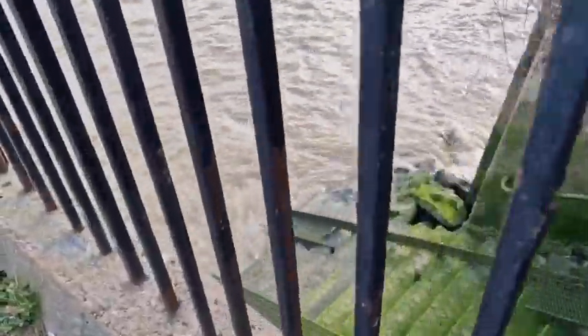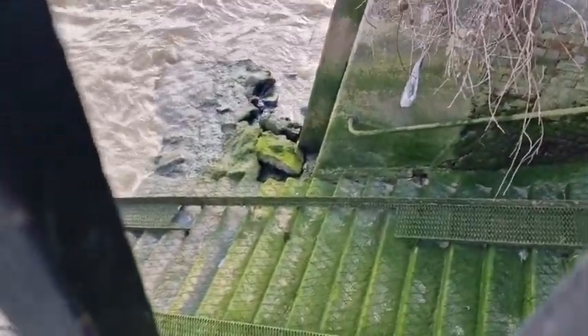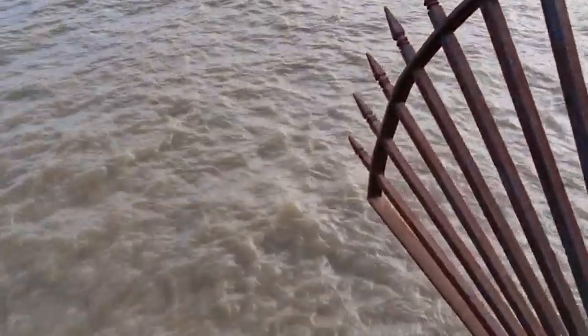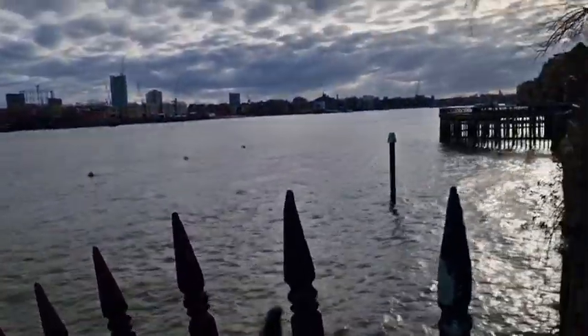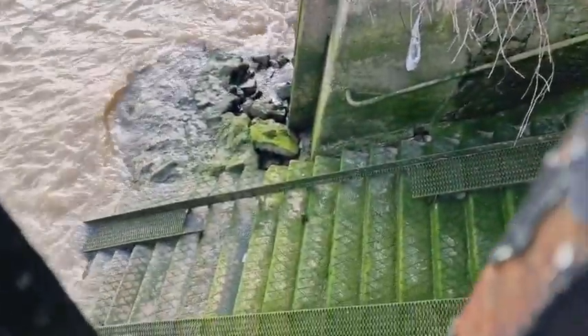God knows when it was disconnected or put out of use. You can see those steps are old because they've got the scratches in them to stop people from slipping. London's lost past — they don't look like they've been used or accessible for a good long time.